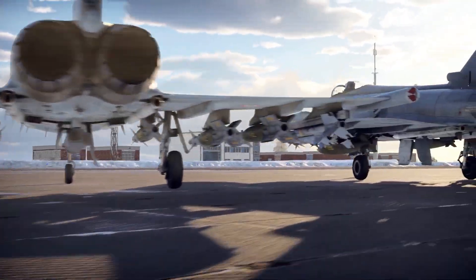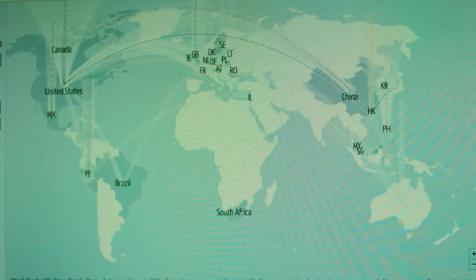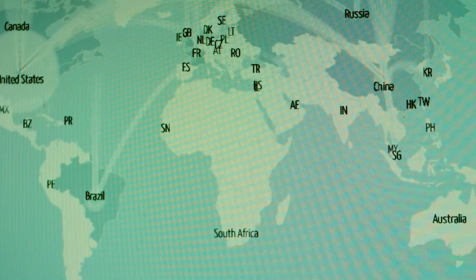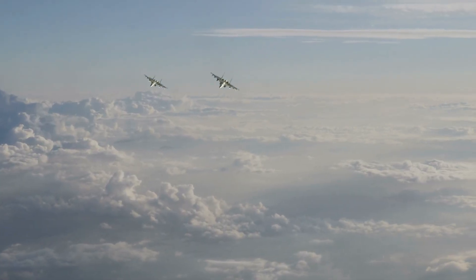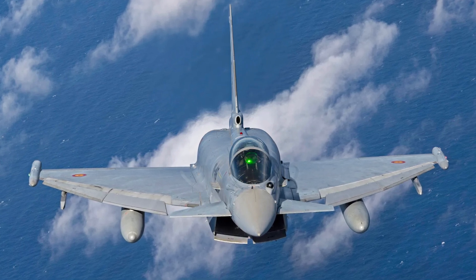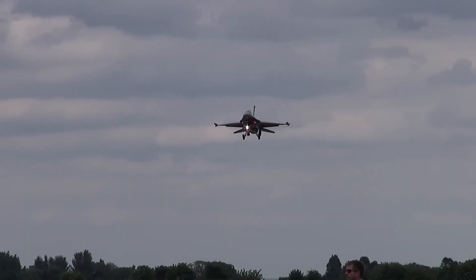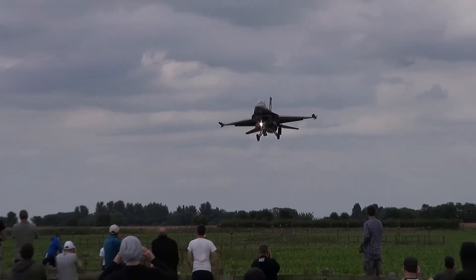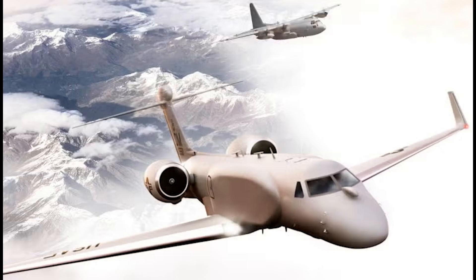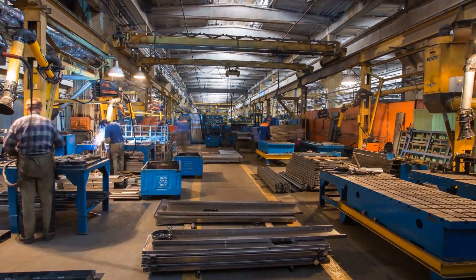The Eurofighter Typhoon is much more than just a fighter jet — it's a symbol of European strength, innovation, and independence. In a world where threats can come from anywhere, whether from the East, across the Atlantic, or even cyberspace, Europe needs to maintain its own technological and military edge. The Typhoon ensures that European nations don't have to rely solely on American hardware like the F-35 or scramble to catch up to China's growing air power. Economically, the Typhoon sustains tens of thousands of high-tech jobs across the continent, strengthening industries in aerospace, electronics, cybersecurity, and advanced manufacturing — sectors crucial for national security and economic growth.